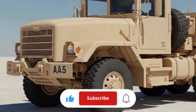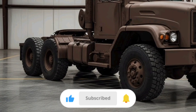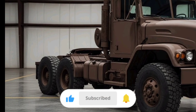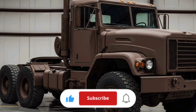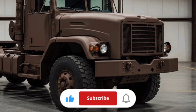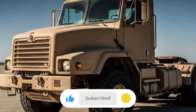The A5 designation tells you this is the latest evolution of the M915 family, with upgrades based on years of real-world Army logistics experience. This platform was developed by Daimler Trucks North America in partnership with the U.S. Army to meet modern requirements for power, protection, comfort, and reliability. Unlike the earlier M915 variants, which were more basic commercial derivatives, the A5 incorporates additional enhancements and refinements aimed at serious military use.